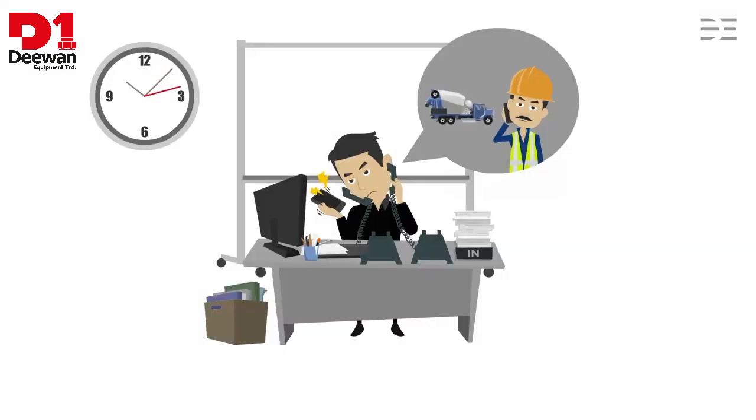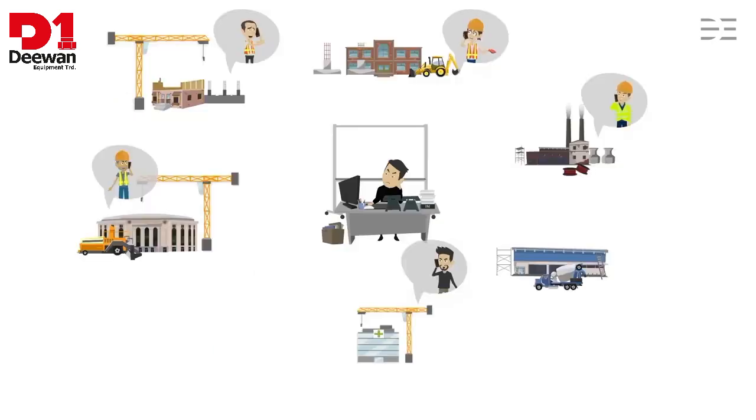The dispatcher is under immense pressure. He simply does not know where his concrete mixer trucks are or when the concrete ordered will be delivered. Despite careful planning, he has lost the overview again.